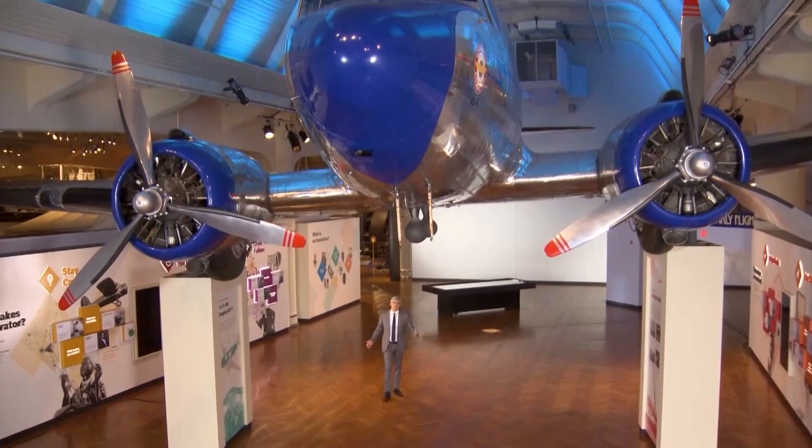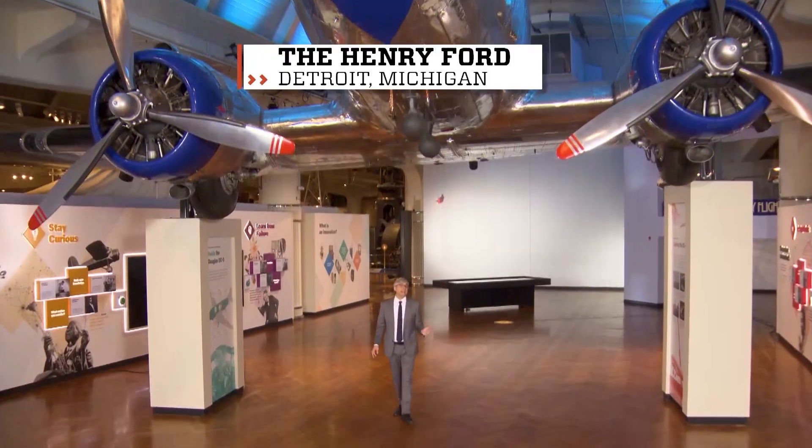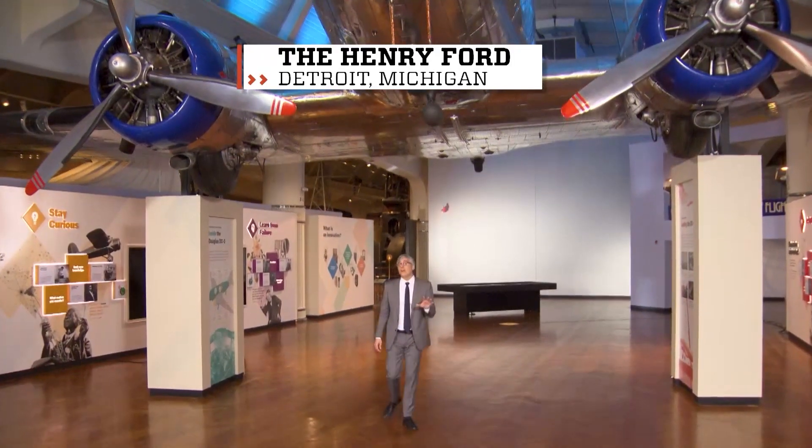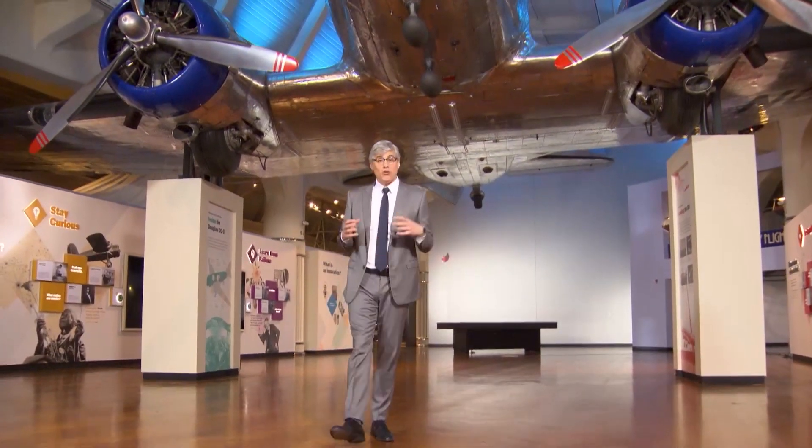Mother Nature is obviously wonderful. But let's be honest, she can be a little cranky now and then. She'll toss us a hurricane, maybe shake the ground just to get our attention. The problem is that feeling safe inside of our homes when Mother Nature is lashing out is not all that common.